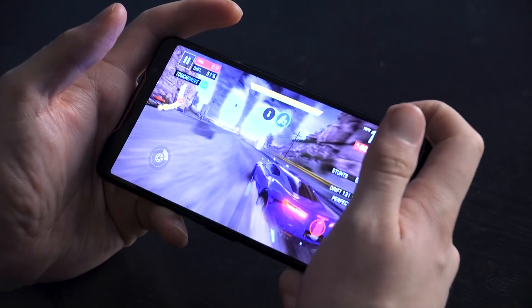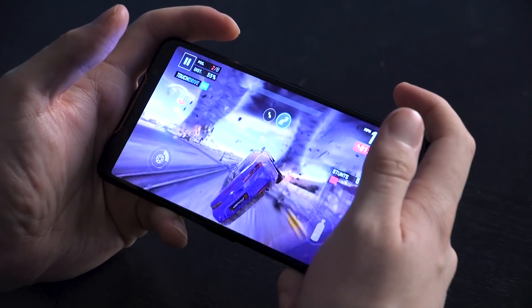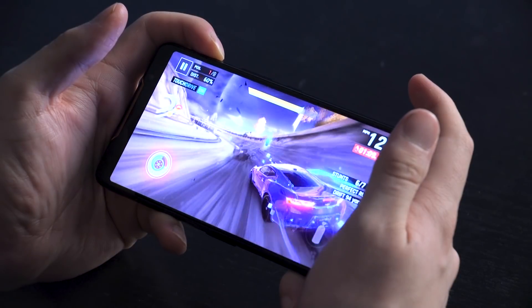So we've all been there — when gaming on your phone, your thumbs are your main form of input, but also your greatest enemy, as they block a large part of the screen. And with such a beautiful display, why let your thumbs ruin the visuals?